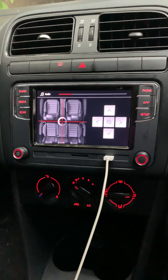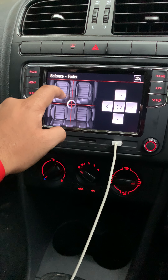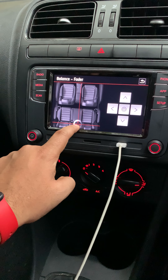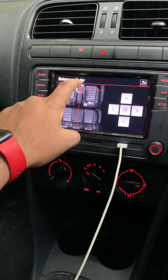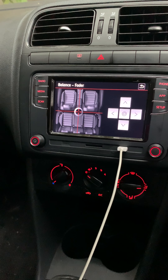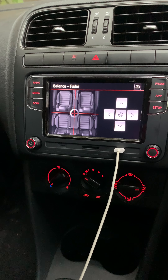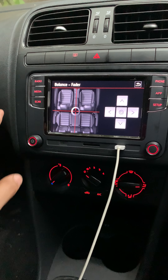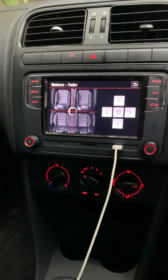So if you guys see, if I move this fader, the sound changes to that particular speaker. This is very helpful when there are four people traveling and the passenger people don't want to have sound. So this is very helpful for the Volkswagen system, I could say.